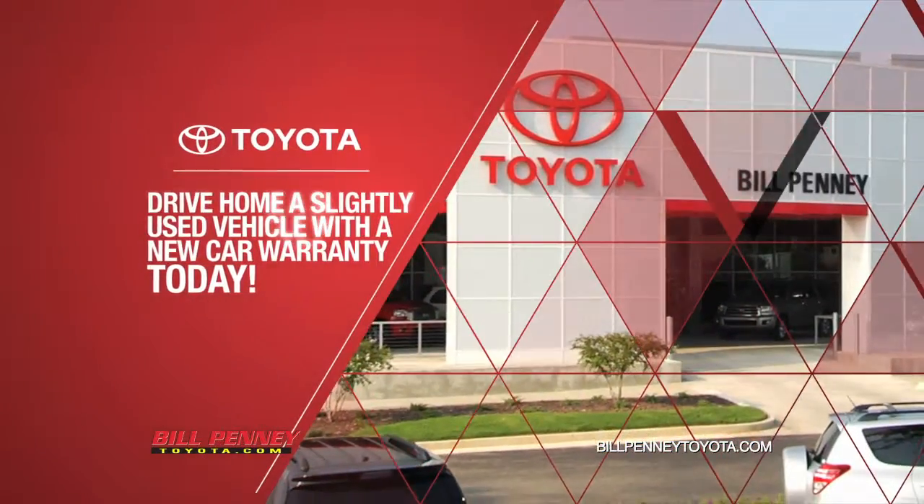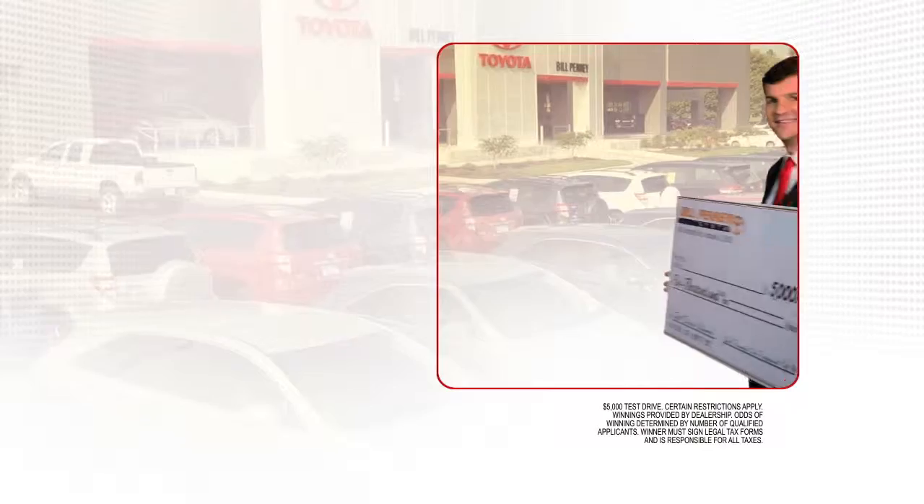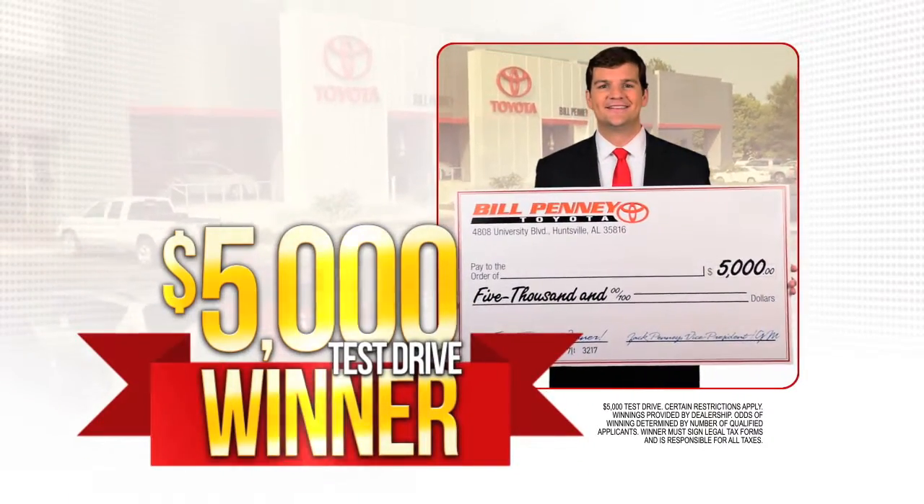That's the penny pricing promise. Drive home a slightly used car with a new car warranty today. Visit us at the corner of University and Wynn in Huntsville, where you can be our next $5,000 test drive winner.